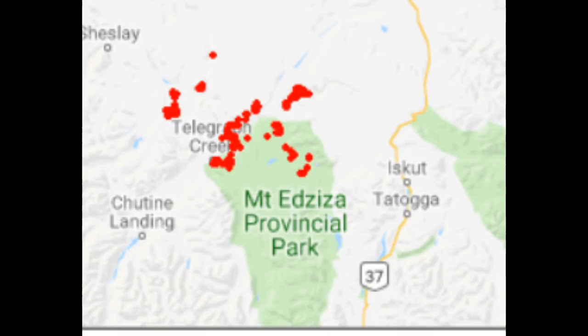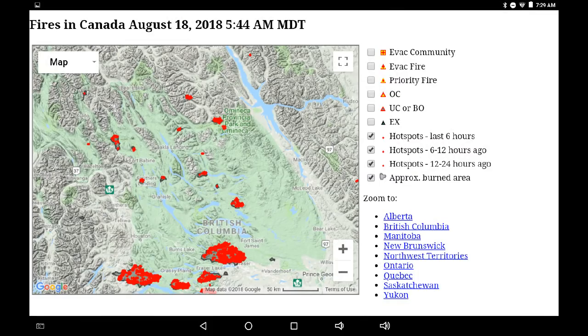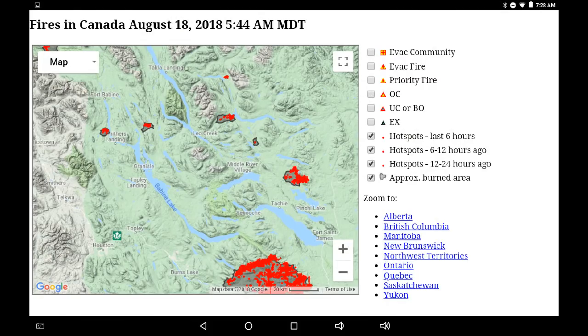We'll move south now to Babine and Bulkley, taking a look at the infrared in that area — image from this morning. It gives you a chance to see where the flow is. Looks like it's all on the eastern flanks. We can also see the top of the Shovel Lake fire at the bottom of the screen.